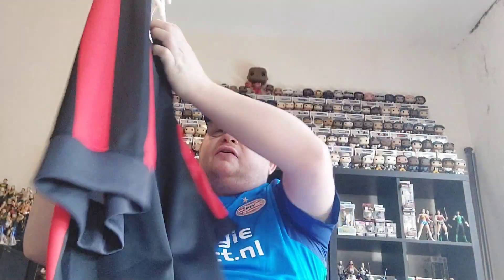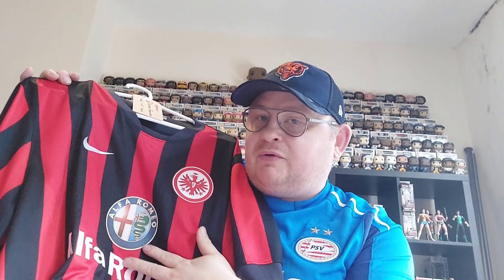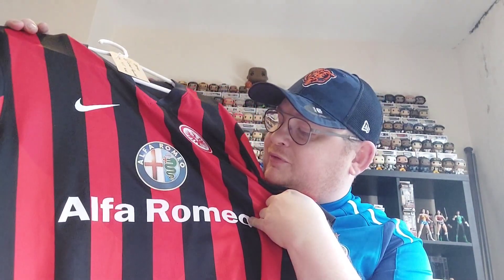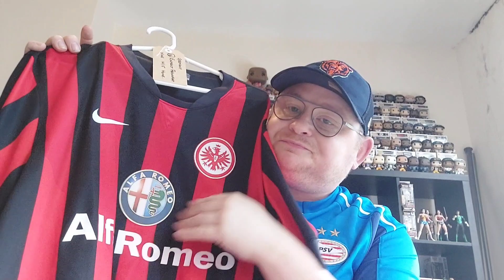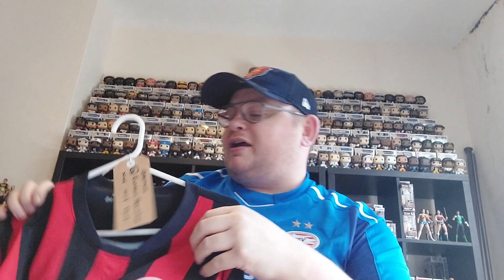There's not a lot else on there in terms of sponsorship or symbols, but this is exactly the age bracket I was looking for. I really wanted an Eintracht Frankfurt shirt with the Alfa Romeo sponsor — I do like the ones with old car sponsors on the front — and getting a Frankfurt shirt with Alfa Romeo was something I was specifically trying to get. Quite a nice shirt; I do like the red and black stripes. Really pleased with the Eintracht Frankfurt shirt.